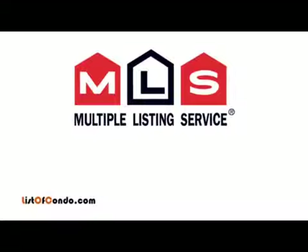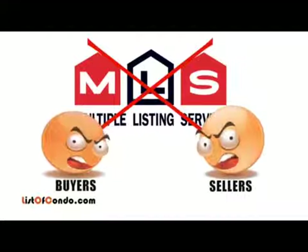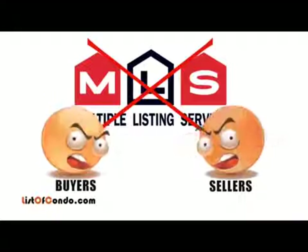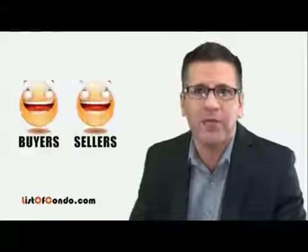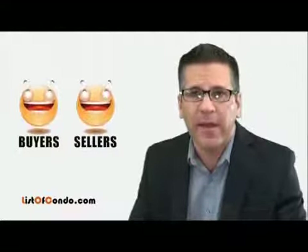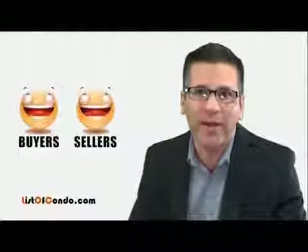Assignments are not allowed to be posted on the MLS system, which means buyers and sellers of assignments don't get much exposure unlike those buying resale listings. Here at listofcondo.com we ensure that sellers get exposure for their assignment listings and are able to connect with interested buyers, which is a win-win for all involved. On listofcondo.com you can find professional realtors and lawyers who specialize in assignment practices, making your transaction smooth and easy.